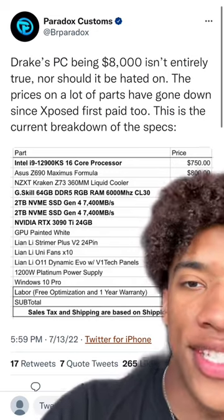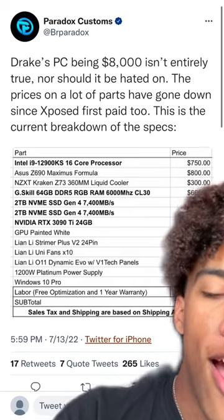And I can only imagine how many issues it's having trying to run 64 gigs of 6,000 MHz DDR5. I'll be honest, I'm only making fun of it because it's Drake. It's obviously a good build.